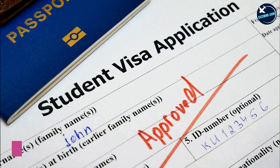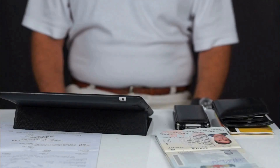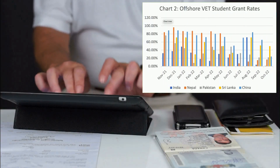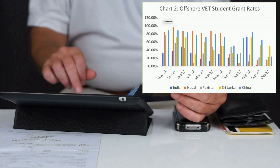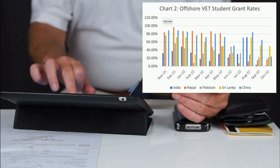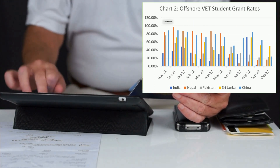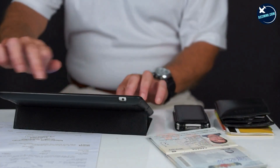Grant rates fell to 65% in September and 62% in October 2022. For major source countries like India, the decline in grant rates was the most severe — down 36.3% in October 2022. The biggest drop was for private VET courses for India.